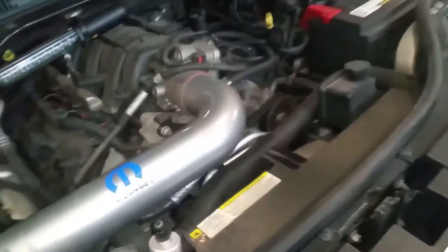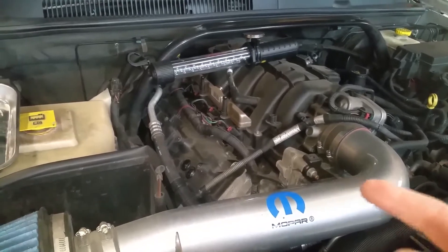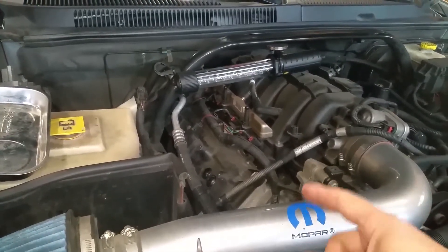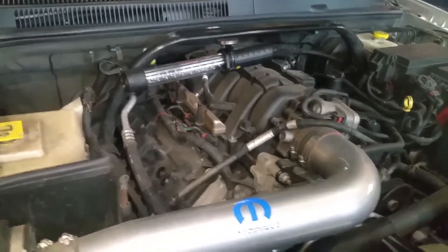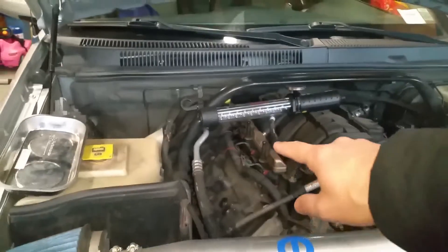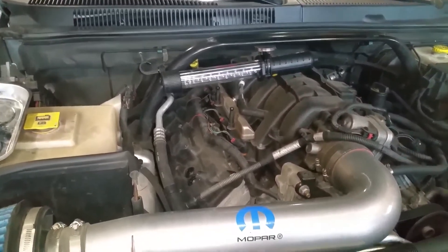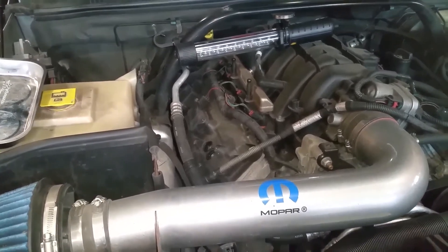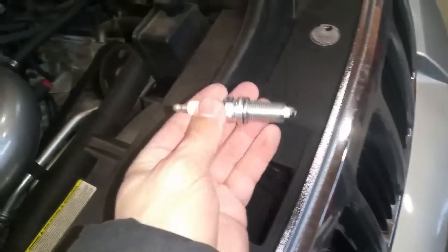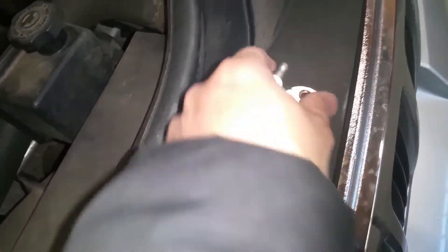You really only need three tools for this job: a 10-millimeter socket to remove the coil packs, a 5/8 spark plug socket to remove the spark plugs, and a torque wrench to torque the spark plugs down to 12 to 14 pound-feet. Also, before you start this job, disconnect the battery — whenever you're unplugging electrical wires, it's always a good idea as an added safety measure.